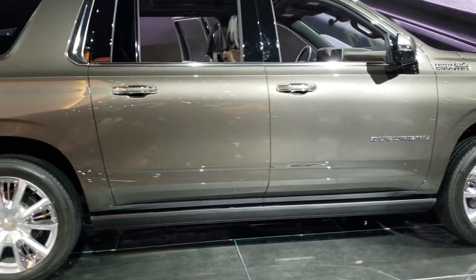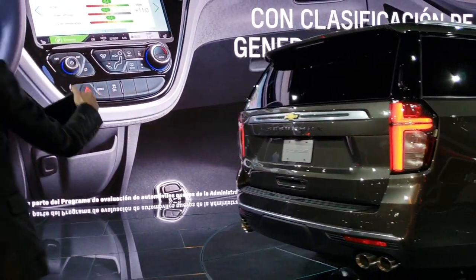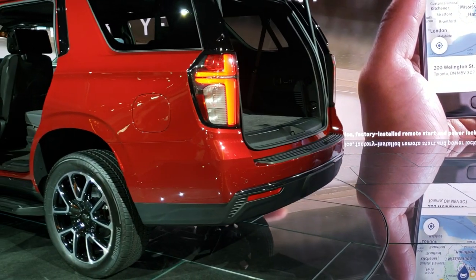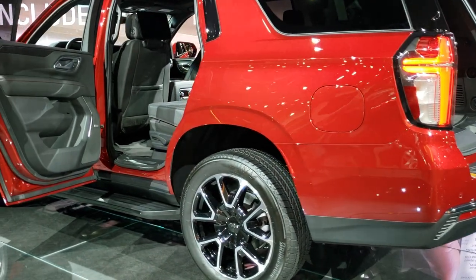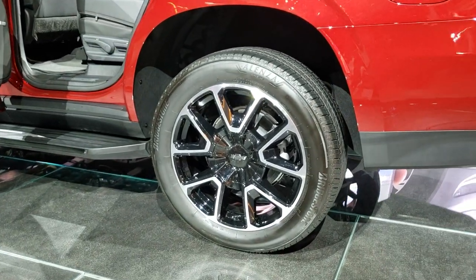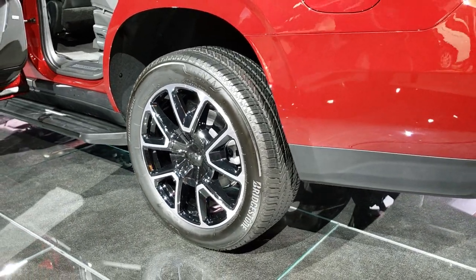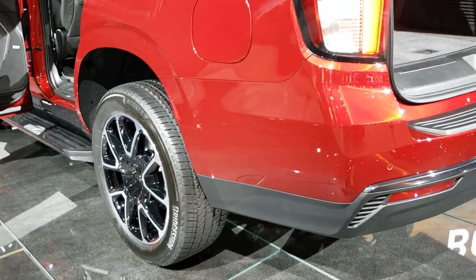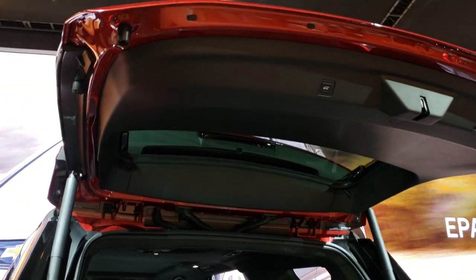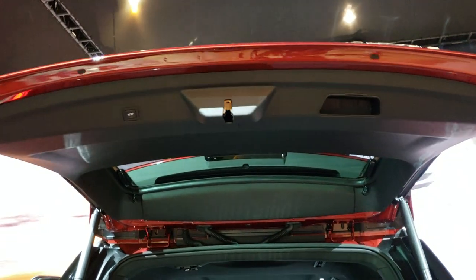Now we're going to go over to the Tahoe, which is right alongside. These have slightly different rims on this one — polished with black painted pockets. It has power third row seats, and it's all new but it looks like the same button for the power liftgate.